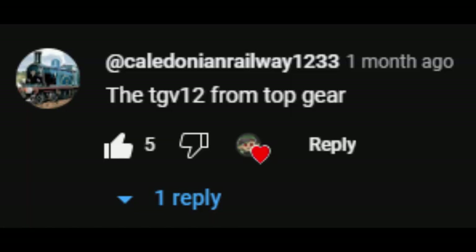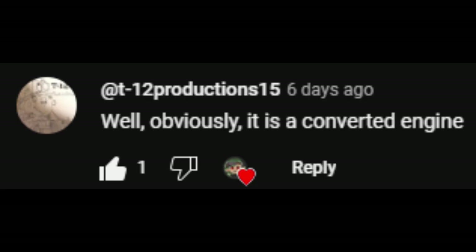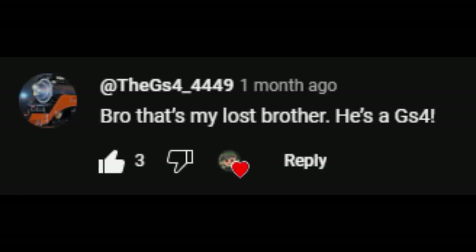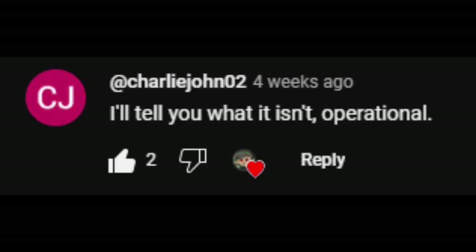The TGV-12 from Top Gear. Well obviously it is a converted engine. No it wasn't — they only reused a boiler from Standard Gauge engines. Bud is ready for winter. Bro, that's my lost brother! He's a GS-4! Clearly it's an X-ATSF Aberdeen Rockfish CF-7. The GNSR steam rail motor which is preserved at Ferry Hill. I'll tell you what it isn't — operational.